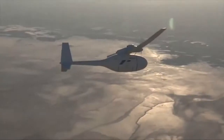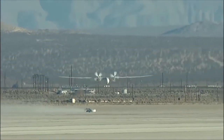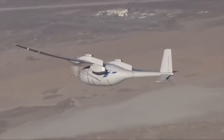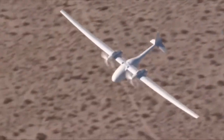A high-altitude, long-endurance unmanned aerial vehicle, Phantom Eye is designed and manufactured by Boeing Phantom Works, U.S. The UAV performs intelligence, surveillance, and reconnaissance missions in Afghanistan for the defense forces of the U.S. It is the first fixed-wing UAV to utilize a liquid hydrogen fuel system.